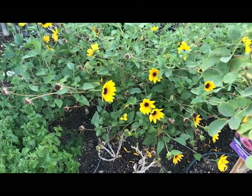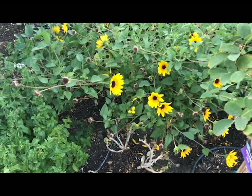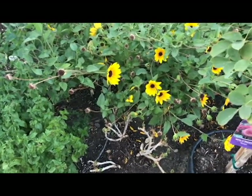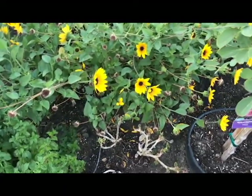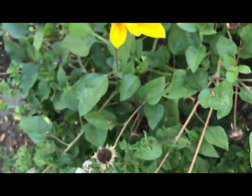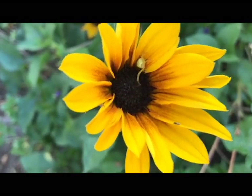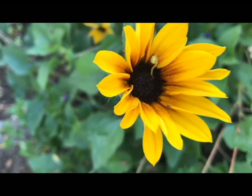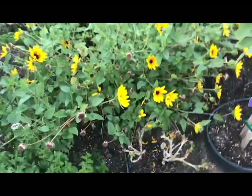This is sunflower number two. It's called Suncredible — everyone's thinking of these very innovative names to distinguish themselves. It's also an annual hybrid. It looks like there might be a little creature in there. It has a dark middle and then petals that are orange and yellow. It has been beautiful here in the front yard.